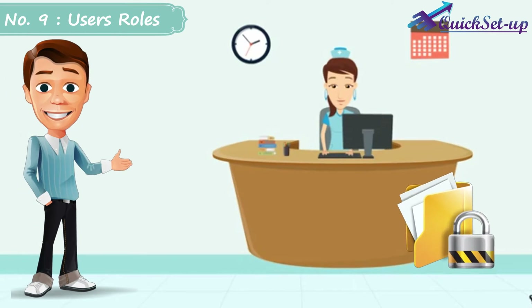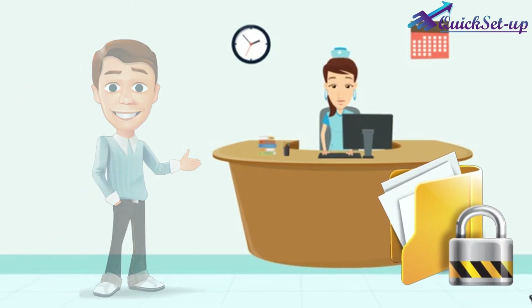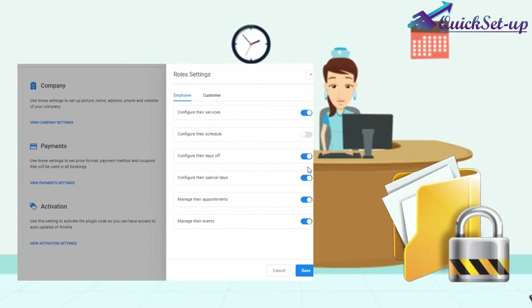Number 9: Employee User Roles Facility. If your assistant or receptionist manages all the bookings for you and you would not like to show customers' contact details to them to secure your business data, that is also possible by using customized user roles, and many more.